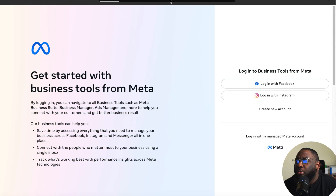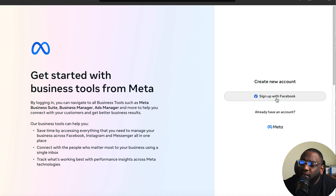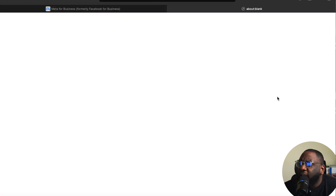The first thing I want you to do is go to business.facebook.com/overview. You'll come to a page where you have multiple options: you can sign in with your Facebook account, sign in with Instagram, or create an account. This is the first step for creating that Meta Business Suite — the landlord I'm talking about.